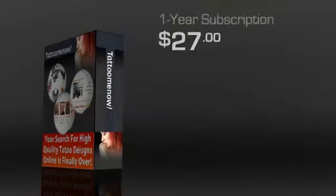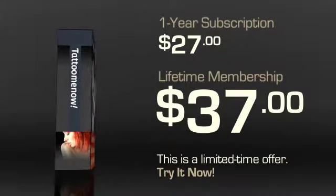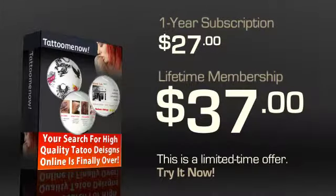Tattoo Me Now has a special limited time offer going on that offers a lifetime membership for about $37. You can't beat it! Getting all these features for only $37 is pretty rare. If that's too much for you, you can go in for the standard one-year subscription at $27. However, do consider the lifetime membership offer — it is a limited time offer and is definitely the best value.